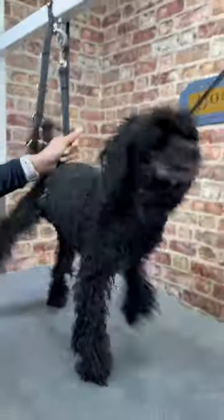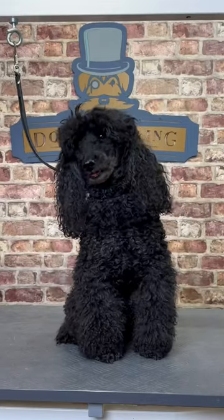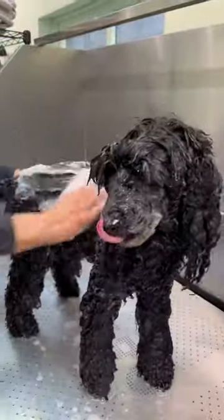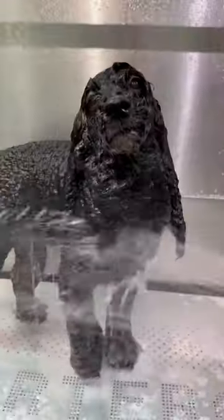If you grow more mellow with age, Charlie is proof there's an exception to every rule. This is Charlie the Miniature Poodle, and even though it's his first visit to Doggy Styling, Charlie and his groomer go way back. Charlie has always been known as a bit of a fidget for grooming, and he's certainly proved his reputation well-founded.